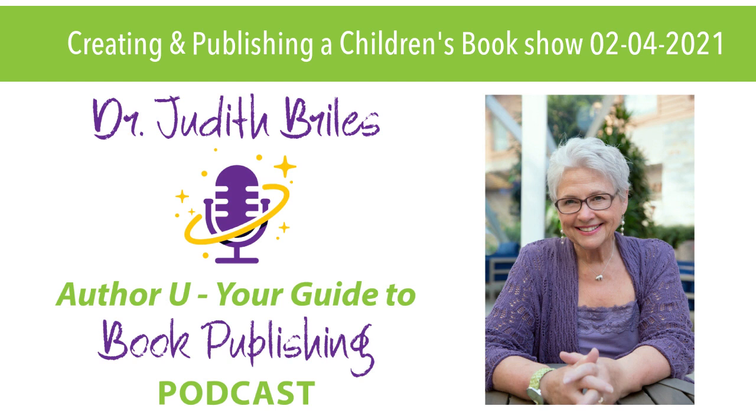This show came out of a conversation Nick and I were having about the huge variable we see when people use print-on-demand versus a book manufacturer — a traditional printer that prints many hundreds at a time. The variables we saw in bindings, types of paper, and even the crispness of color are why we started down this path today. So Nick, what are some of the common mistakes you see?